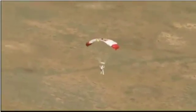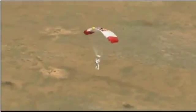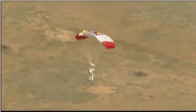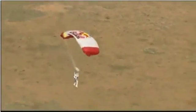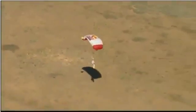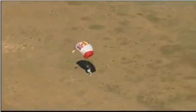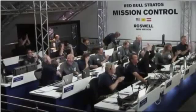He certainly got the highest jump mark that he was after. We'll find out about the Mach — did he break the speed of sound as he hoped? Here he's coming. And there you can see by the approaching shadow — he's just about there, and he's down. Safely back, the new world record holder.